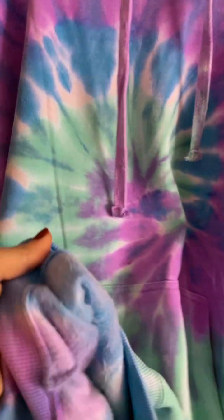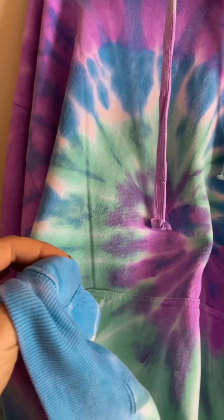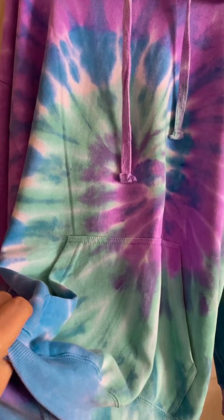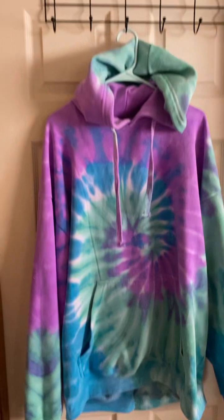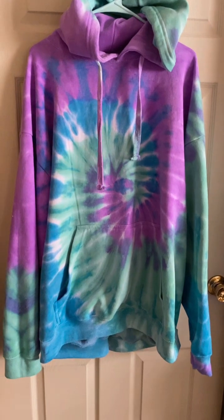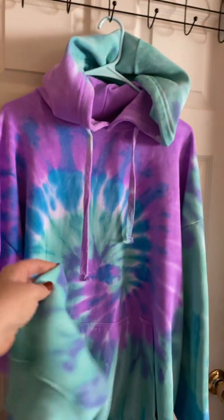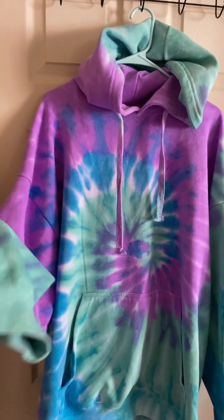It is so soft inside, you guys. It's not like a thin material, but it's not like you're going to die of heat thick either. I love this — it is so beautiful. So if you guys are on the fence about buying something from them, I highly recommend. I'm going to be shopping with them some more for sure. See you later, bye!